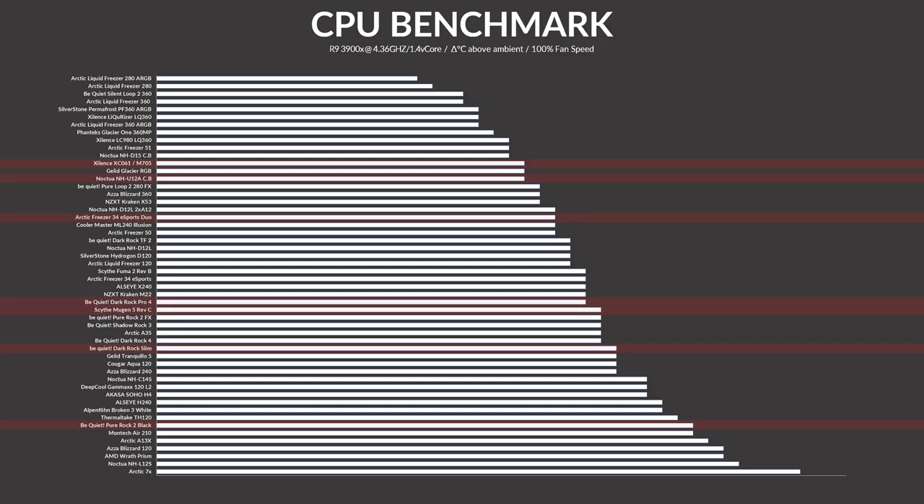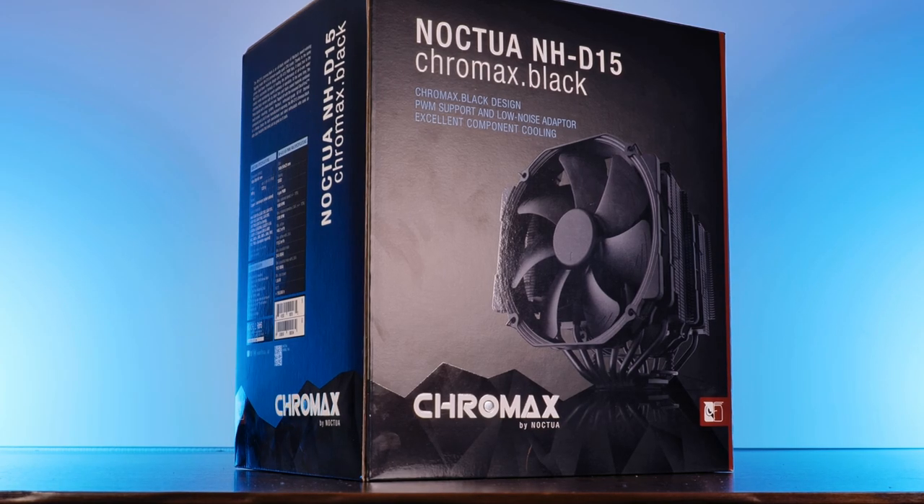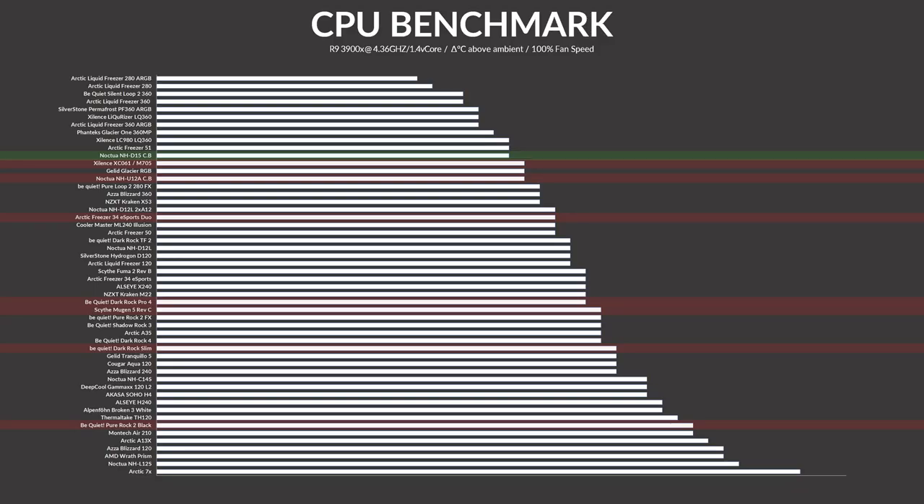We have a winner! 95.3°C. The NHD15 managed to do 95.3°C — that's 0.7° underneath the threshold. So yes, finally a green line, and a very, very clear one at that.